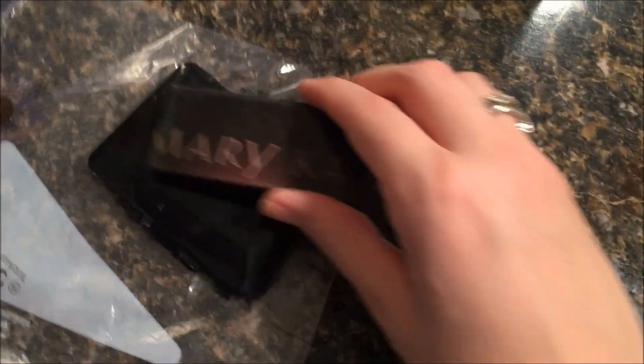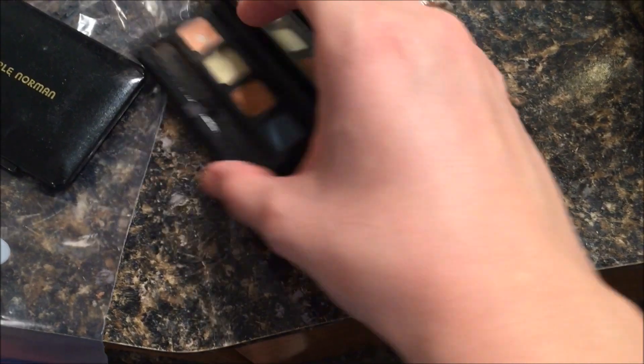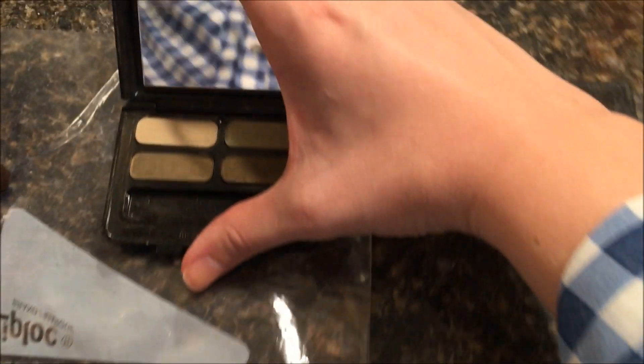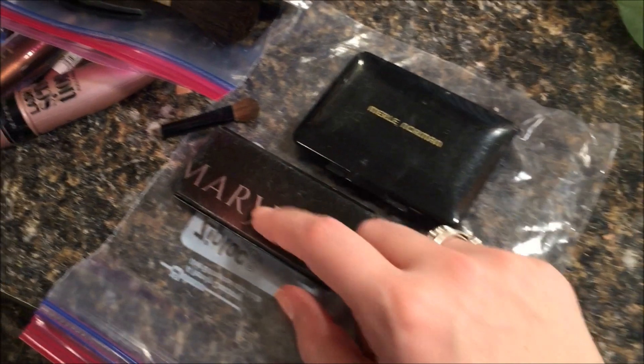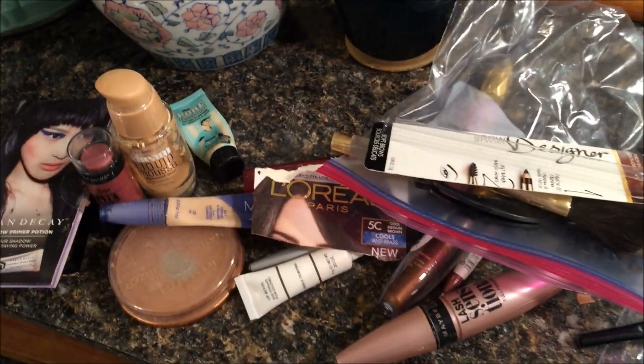I've had these two palettes since I was in middle school, so that's a long time. This one I've used up all the colors. This other one is green — I don't know how I got talked into getting it; it's not my favorite. I mean it's pretty, but it's just not my thing. This was actually a gift, but it's time to let it go.